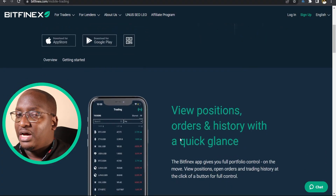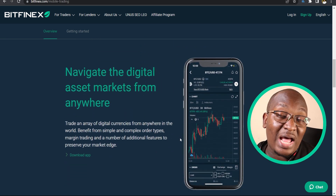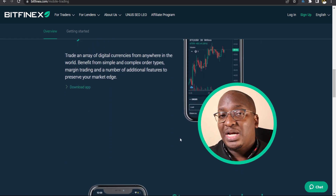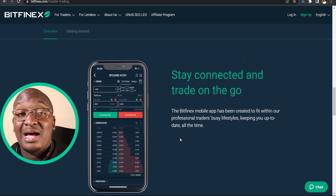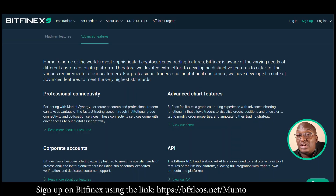Bitfinex caters for the newbie as well as the expert trader. If you are a newbie, the mobile app is what I would advise, because it has simpler metrics you can understand. If you're an expert, you can use the desktop version, which has even more details needed for technical analysis.